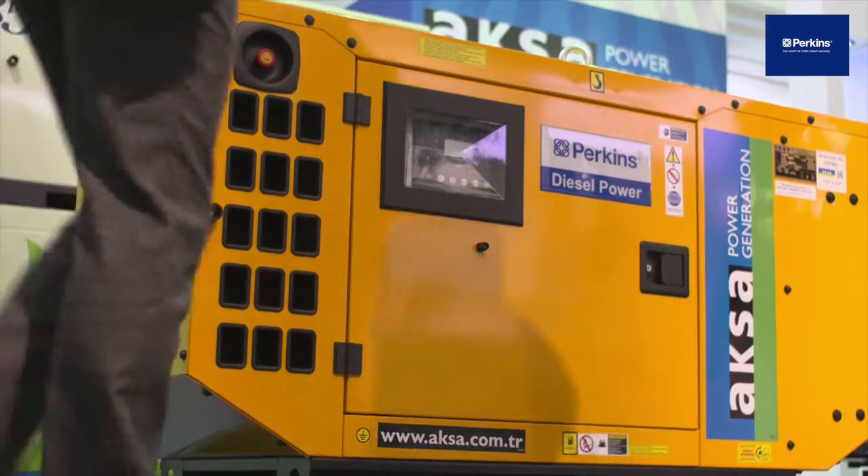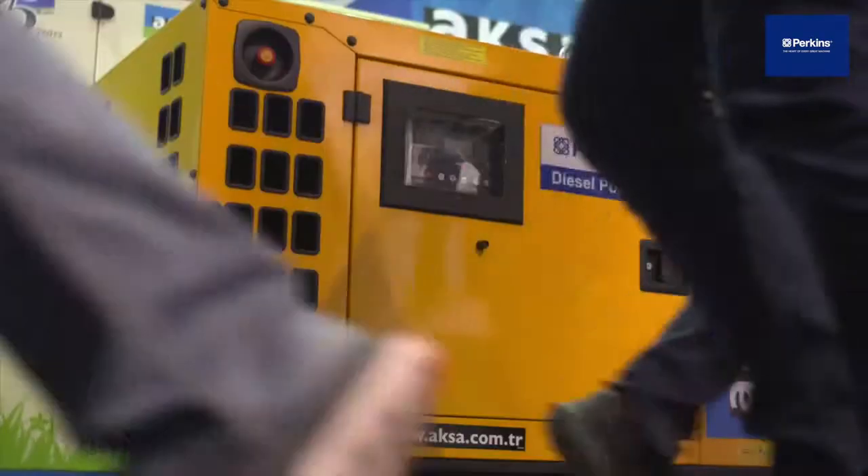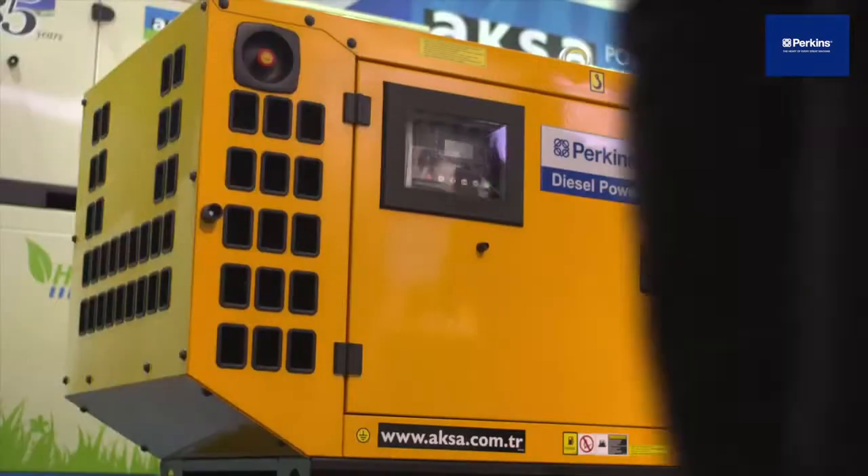That's what I was going to ask you — why did you choose Perkins to power your machines? We chose Perkins because the engines are very popular in the market, and also the engine is very compact and has very high power efficiency for generator sets, and therefore we are using this type of engine.